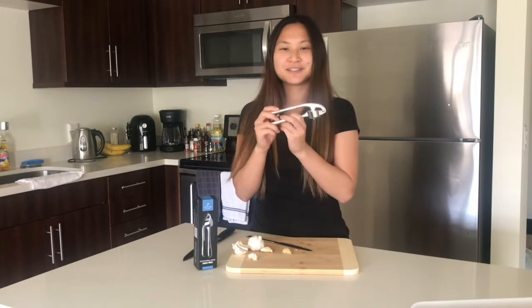What I have here is the garlic press and it's really easy to use. It helps cut down time when I need to mince or cut garlic.